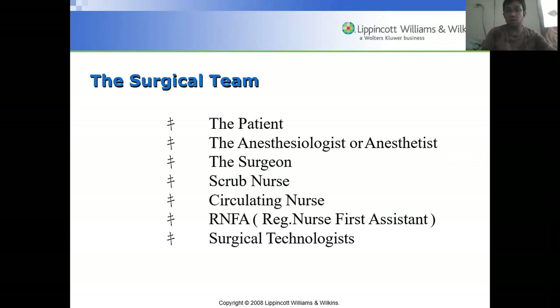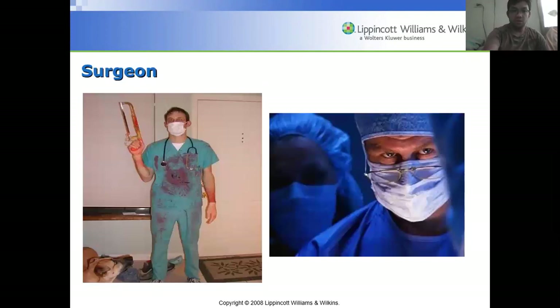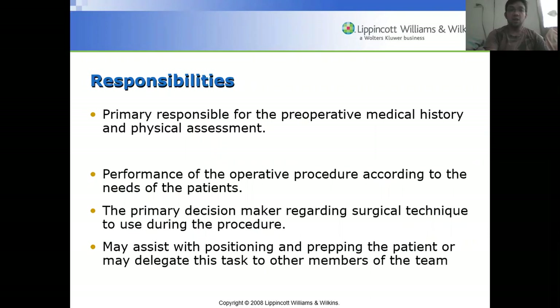The surgeon is primarily responsible for the preoperative medical history and physical assessment, the performance of the operative procedure according to the patient's needs, and is the primary decision maker regarding surgical technique. They may assist with positioning and prepping the patient or delegate this task to other team members.